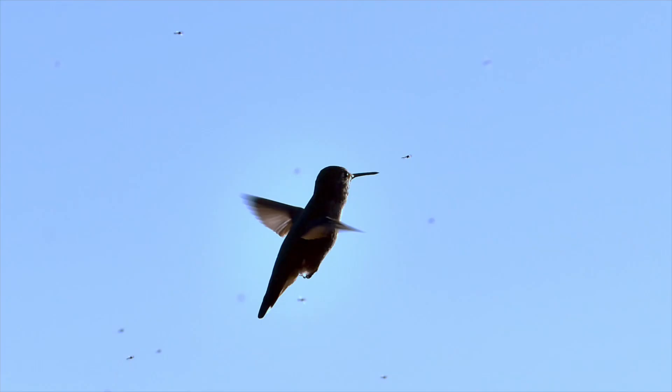But did you know that hummingbirds also feed on insects and spiders? These provide essential proteins and nutrients to supplement their diet. They typically dine on bugs in mid-air or by gleaning them from leaves and branches — a foraging technique used to capture small prey from surfaces. A hummingbird can consume several hundred to over a thousand insects in a single day, especially during breeding season when they need more protein for themselves and their chicks.